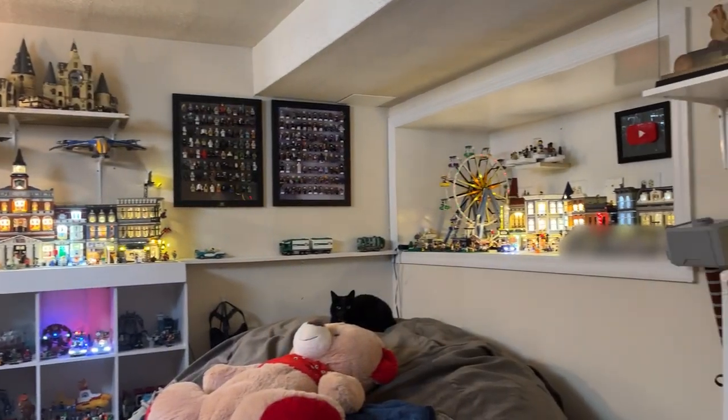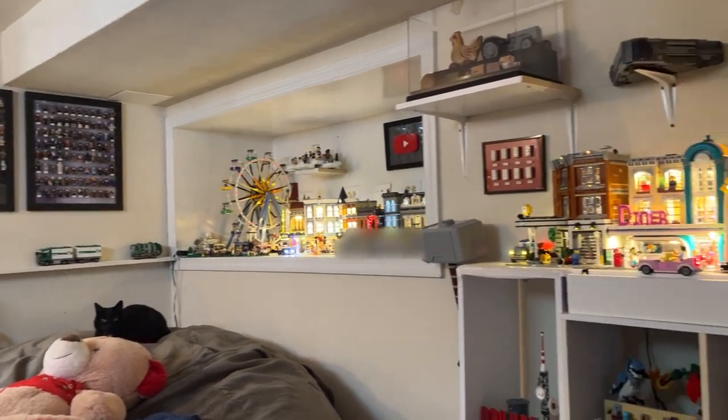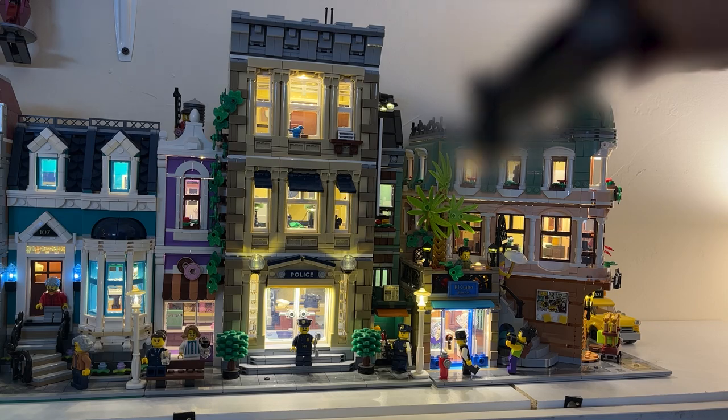Hey hey! How you doing? My name is Ryan and today I'm unveiling some new additions to my Lego room, as well as reviewing a one-of-a-kind collector's piece designed specifically for cleaning figures and sets. Really excited about that, but let's start first with the collection update.